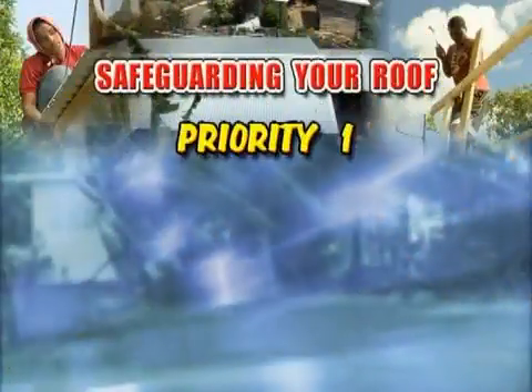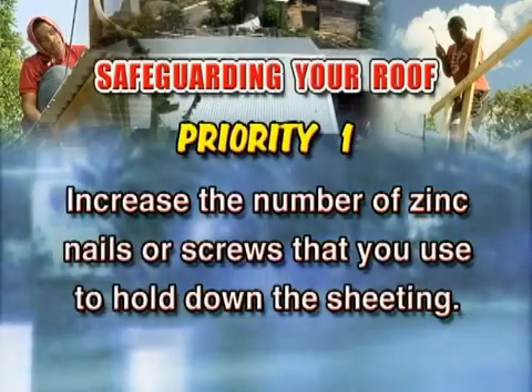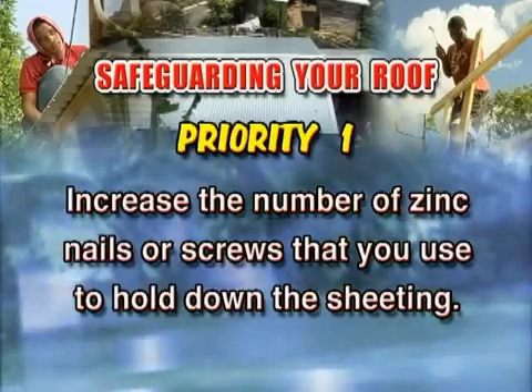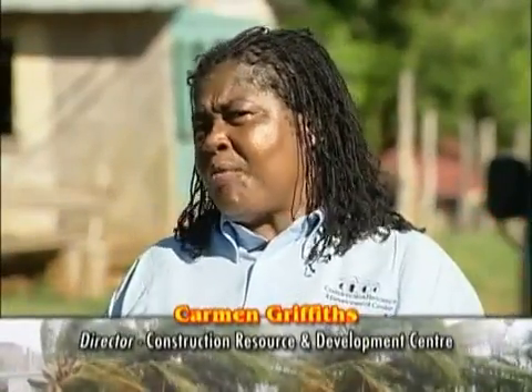There are five priority activities you should carry out to safeguard your roof against hurricanes. Priority one: increase the number of zinc nails or screws that you use to hold down the sheeting. Make sure there is one every other corrugation along the edge of the roof, and one in three for the middle. Remember to use fillets. If you've had your nails pop up, go back through your roof and put a bit of flashband on the head of those nails — it will keep them from popping up and keep the timbers underneath from rotting. So with simple, low cost measures, you're able to save an entire roof.